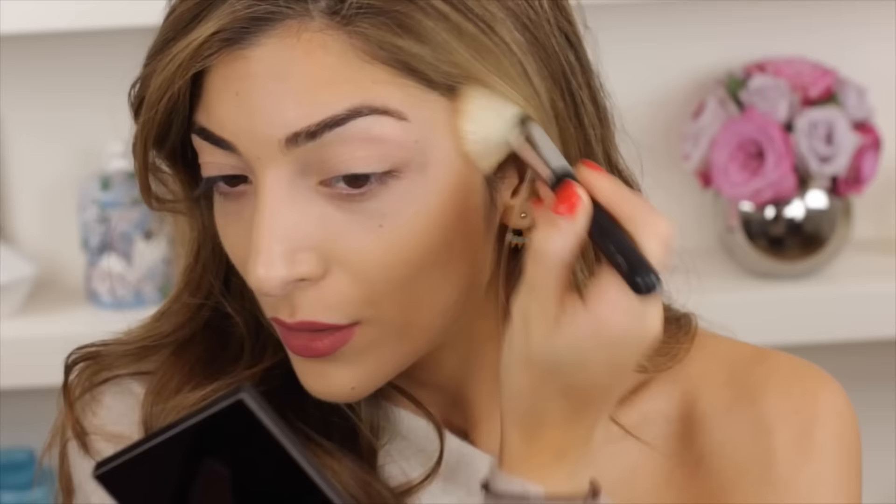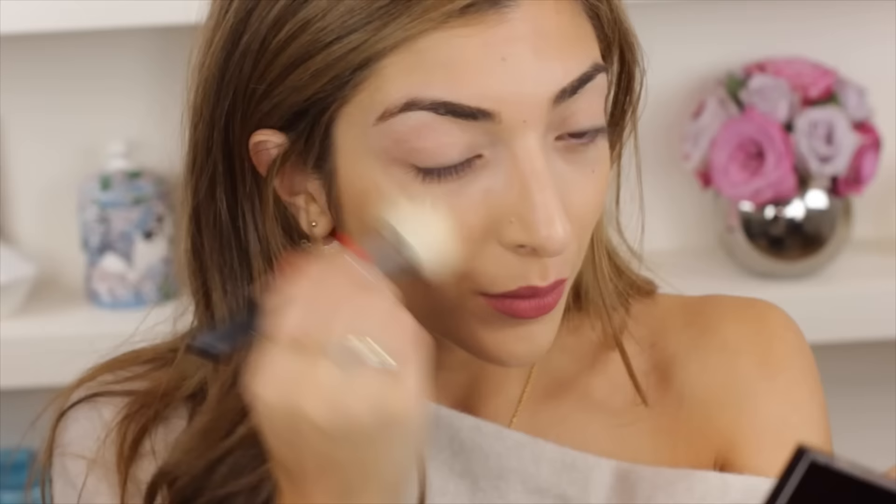Another product I tried because of Mario Dedivanovic's masterclass was the Tom Ford Translucent Finishing Powder in shade number three, Sahara Dusk. It's such a nice shade — not orange, not too cool-toned like the Kevin Aucoin sculpting powder. It's the perfect mix in the middle and so nice to blend. It's really easy, great for something buildable, and not super pigmented.